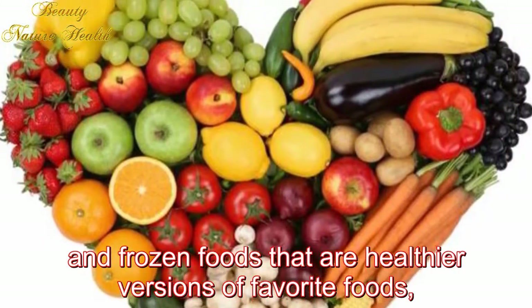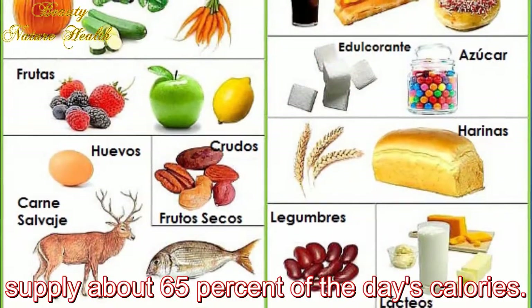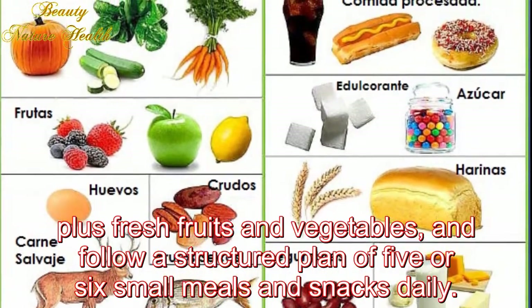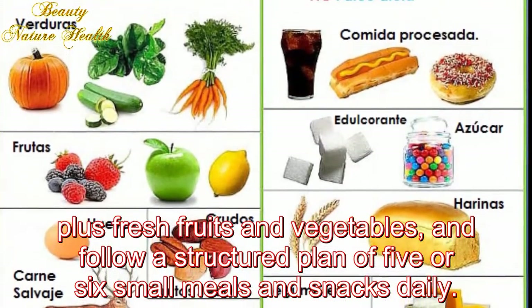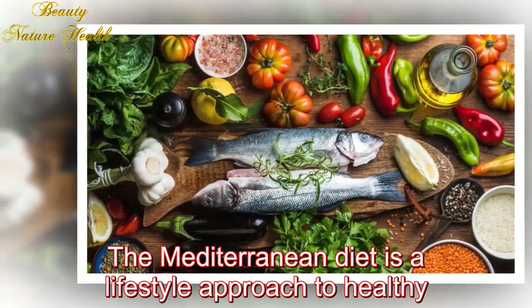What you eat: People choose from about 150 different Nutrisystem ready-to-go and frozen foods that are healthier versions of favorite foods, supplying about 65% of the day's calories. You round out your diet with small amounts of dairy products and nuts, plus fresh fruits and vegetables, and follow a structured plan of five or six small meals and snacks daily.